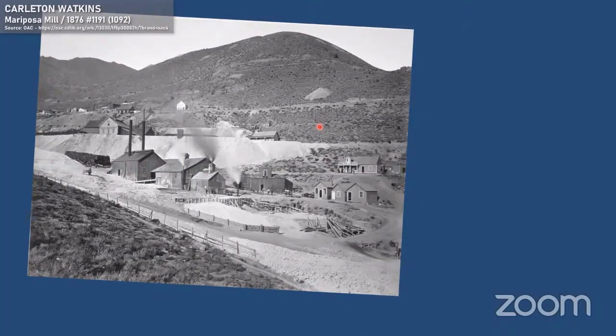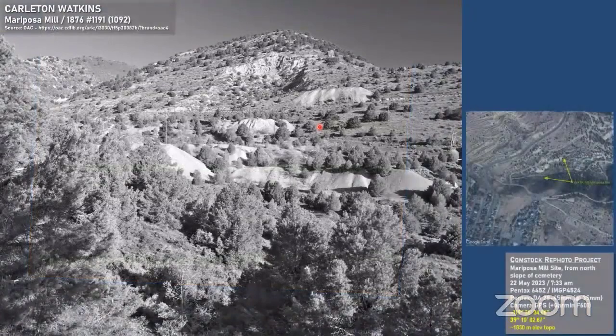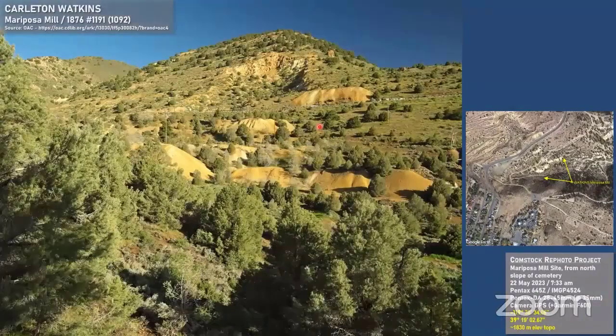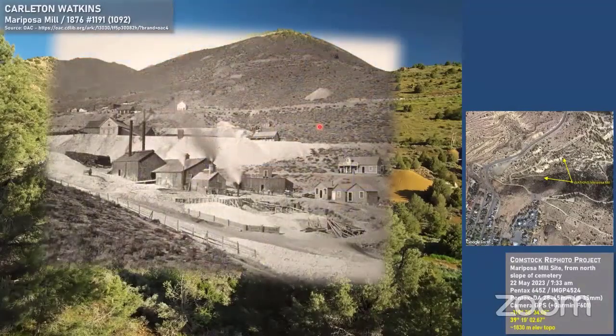We're in Cedar Gulch down in the woods now, looking at the Mariposa Mill. Cedar Gulch was just completely full of mines and mills back in the day — you can see there's not much space left to build things in the flats of the valley. This is what it looks like today, as best as I can get it without having myself behind a tree. There are so many trees here that I probably haven't captured the exact camera location, but it's the one that works best where I actually have a view of the old photo. The north-facing slopes are really carpeted with pinions and junipers today.